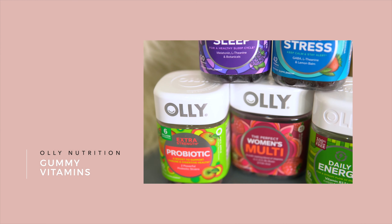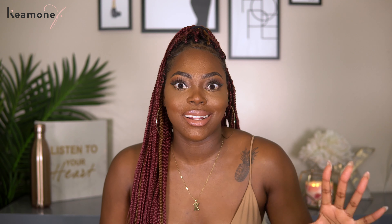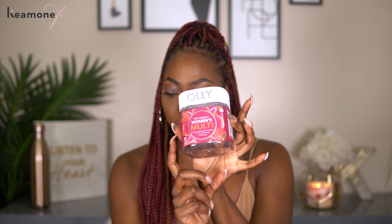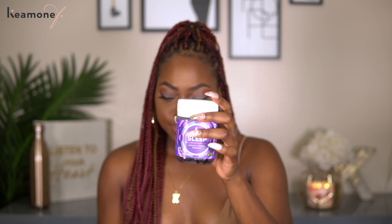The next lifestyle favorites are the Olly Vitamins. I can't take pills — I just suck at swallowing them and feel like I'm gonna throw up. This summer I decided I need to get my life together and start taking vitamins again, because I don't really eat vegetables or fruits and I know I'm deficient in a lot of stuff. Olly vitamins are freaking gummy vitamins, so you can understand why I wanted to try them. They taste literally like candy. I have the Women's Multivitamin, Extra Strength Probiotics, Daily Energy, Stress, and Sleep vitamins.